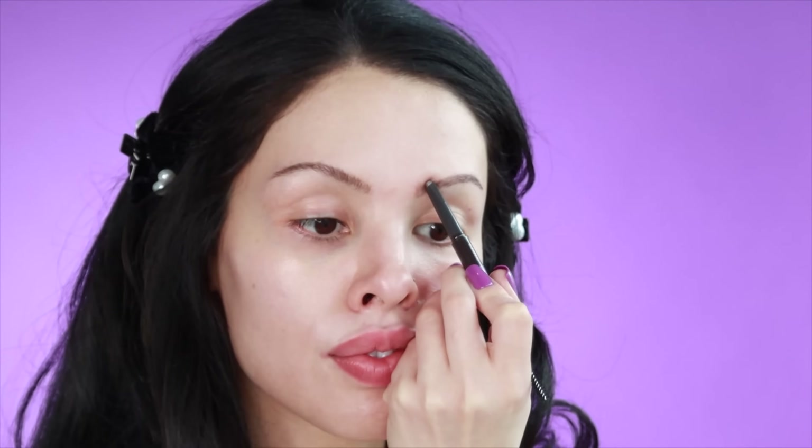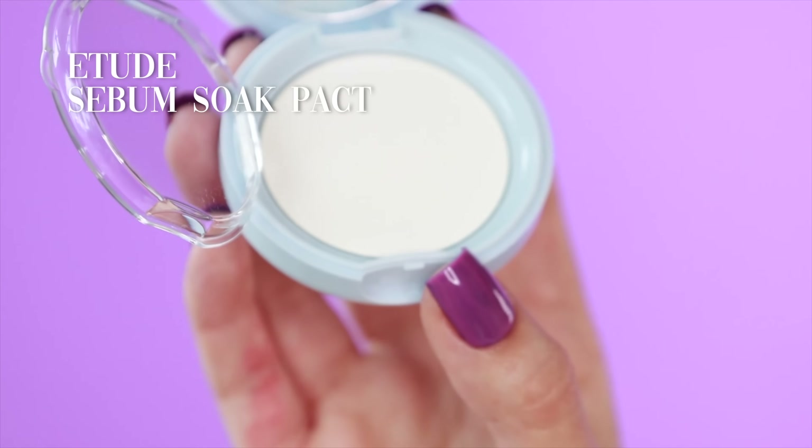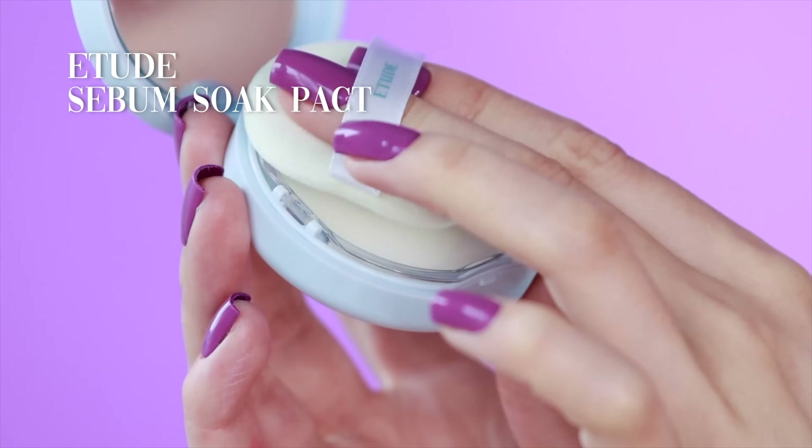I got this sebum soak powder compact. It's like a cushion foundation, only it's not a foundation — it's for setting and preventing oily skin. Since I got this, it's much different than a traditional loose powder. It's pressed and I like to use it a little bit before foundation and a little bit after.